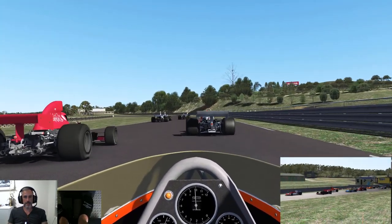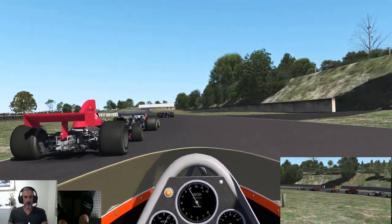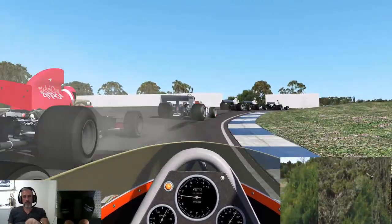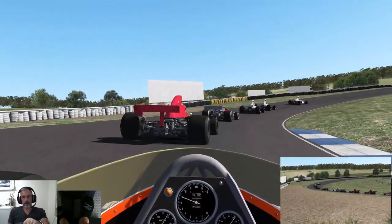Little bunch-up at the start there. Looks like I've made up a spot or two as we go through BP and then into Carr Russell — maybe a couple wide.